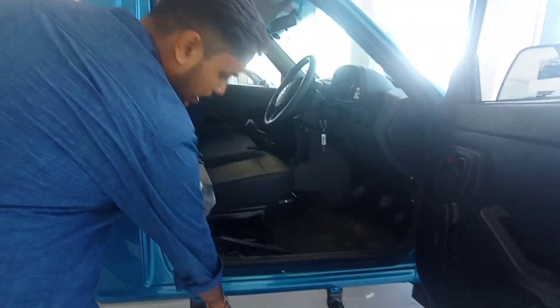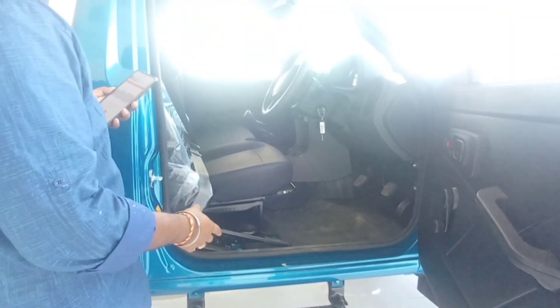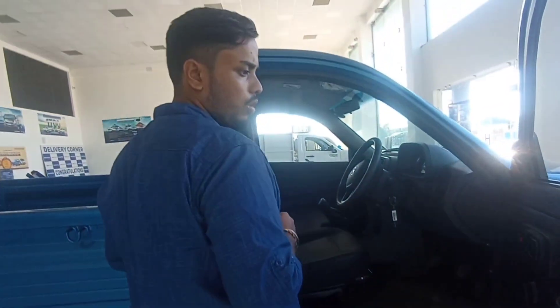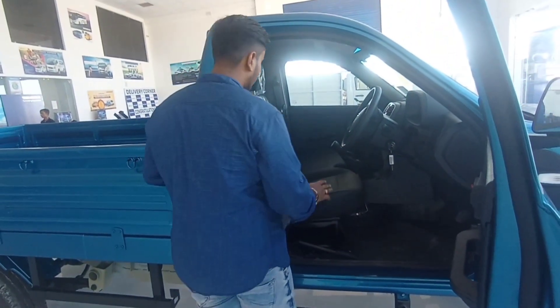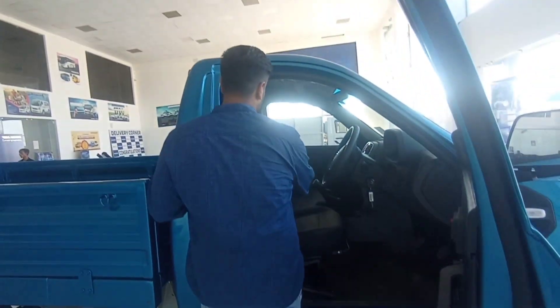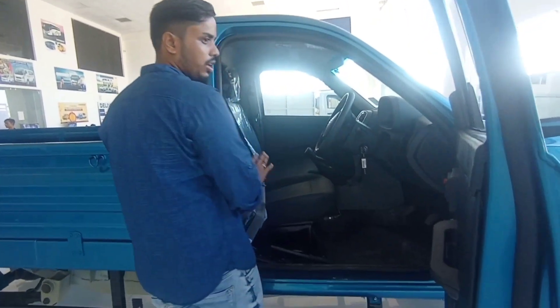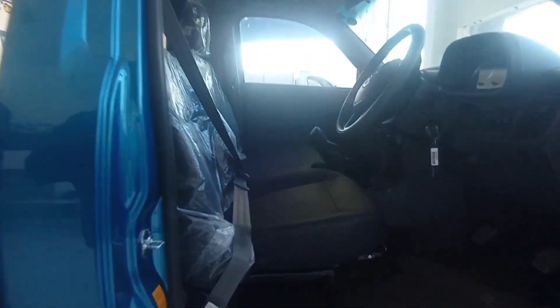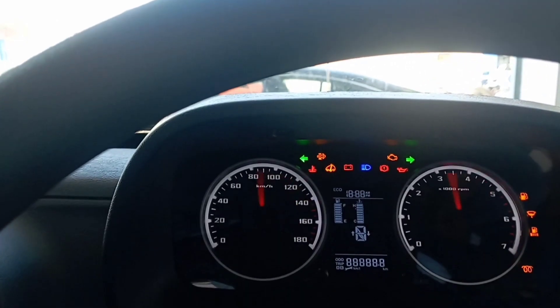The ground clearance is very easy. The assault is very soft. The cabin is very expensive.